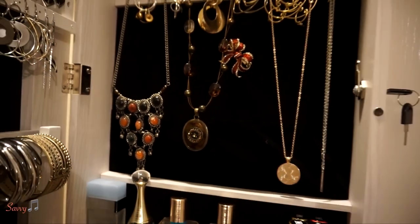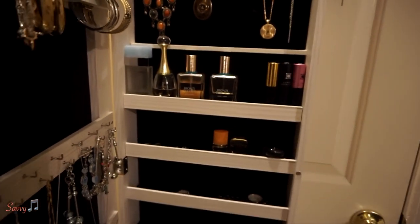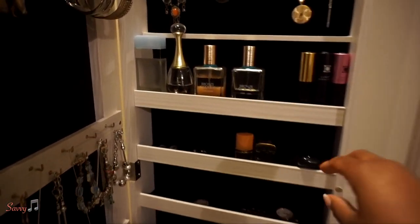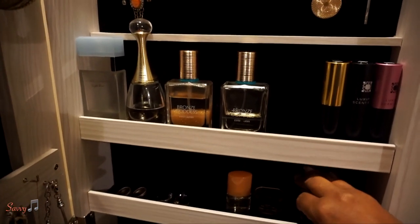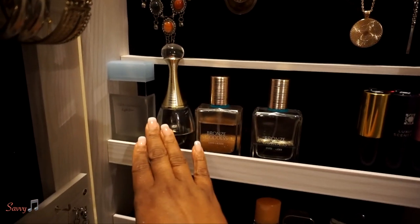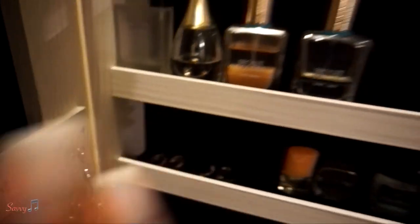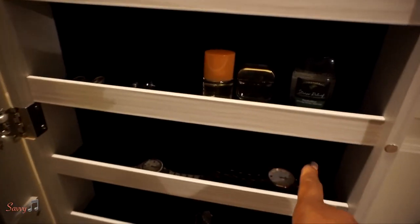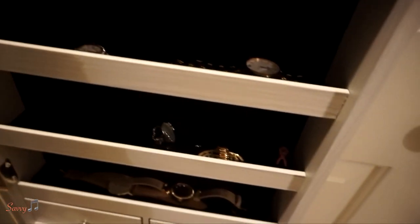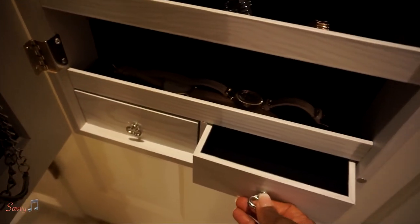You can also store makeup here — I have my makeup in the other room, so I decided to put some of my perfume here instead. Down here are more earrings that wouldn't fit elsewhere, and I display my watches here, along with some larger costume jewelry rings and more watches. There are also little drawers that I haven't filled yet.